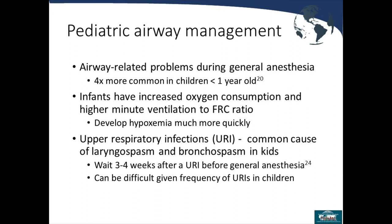Regarding neonatal airways: neonates have large tongues relative to their mouth, which can more easily lead to airway obstruction. They have a more pronounced occiput, making proper positioning more difficult. They also have an anteriorly placed epiglottis, which makes direct laryngoscopy with a blade more difficult as well.